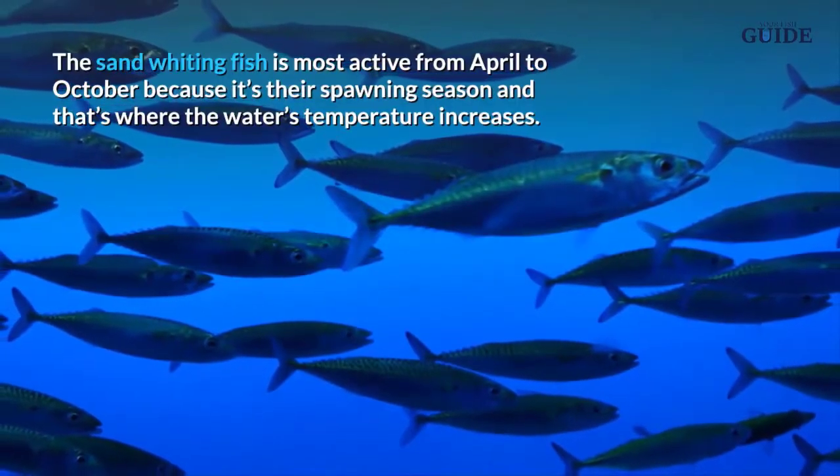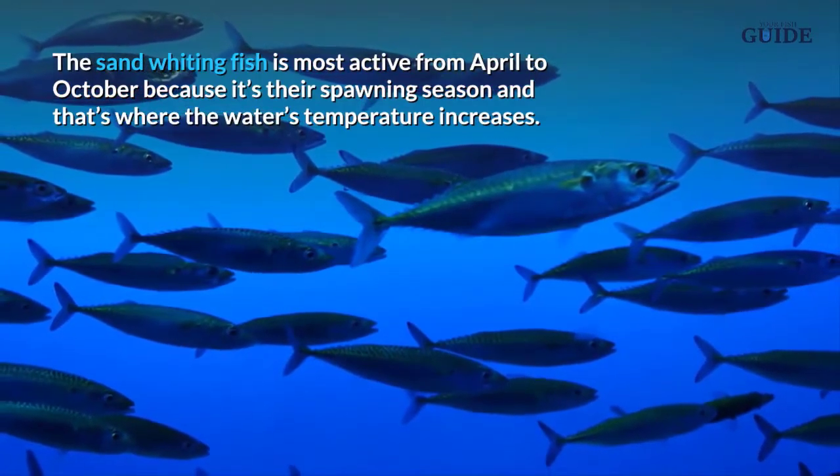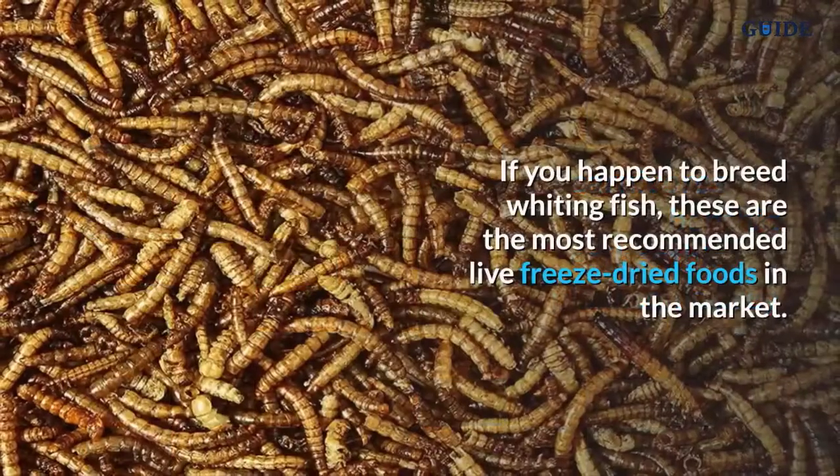Their nose is used to plow these substrates. The sand whiting fish is most active from April to October because it's their spawning season, and that's when the water temperature increases. They are carnivores and feed on benthic, epibenthic, and planktonic prey.